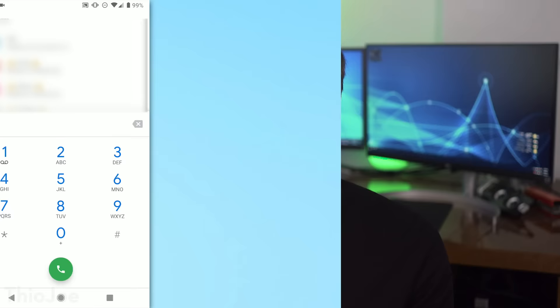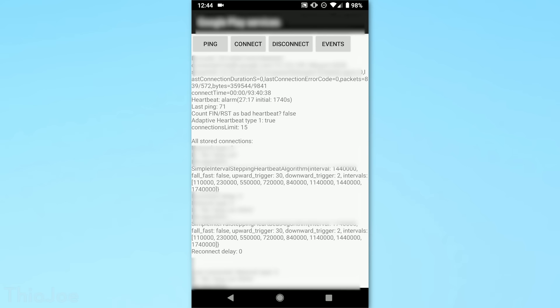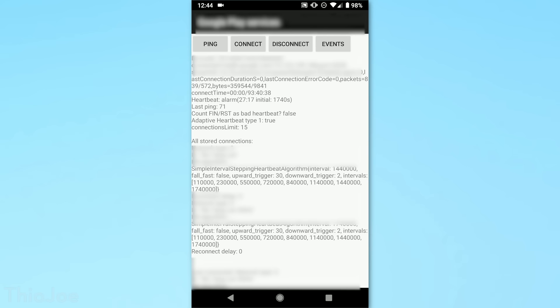Next up is a bit interesting, which is the code *#*#426#*#*. This brings up an app store debug menu. I really have no idea what this is used for, but most people don't even know this existed, so now you do — look how cool you are now.